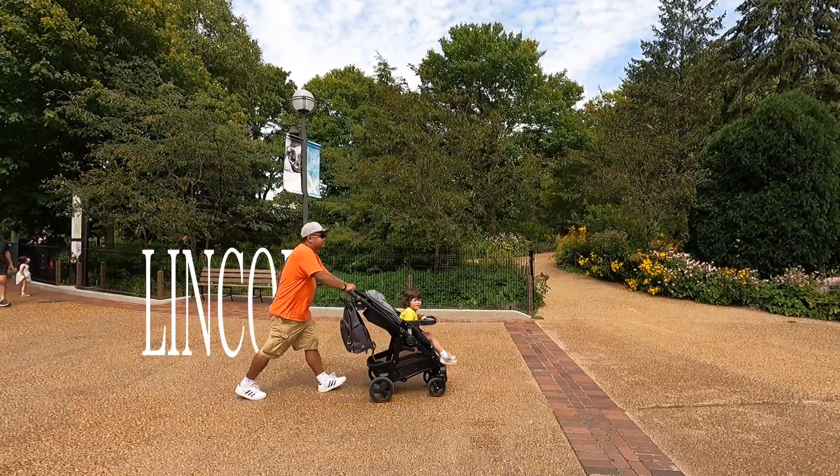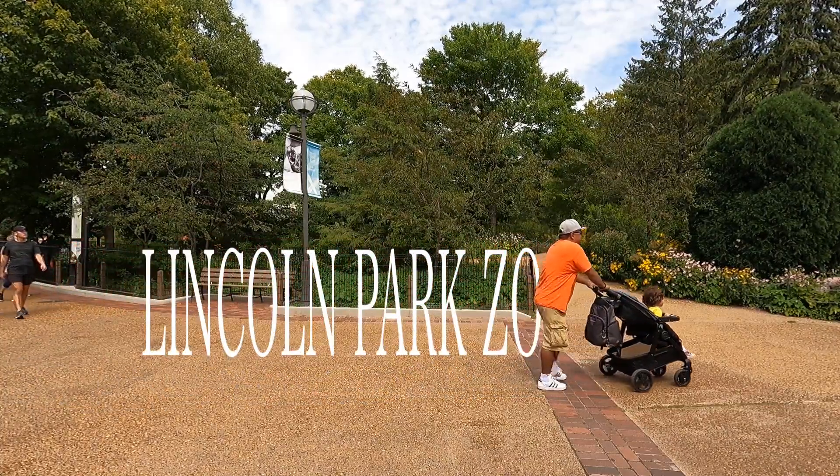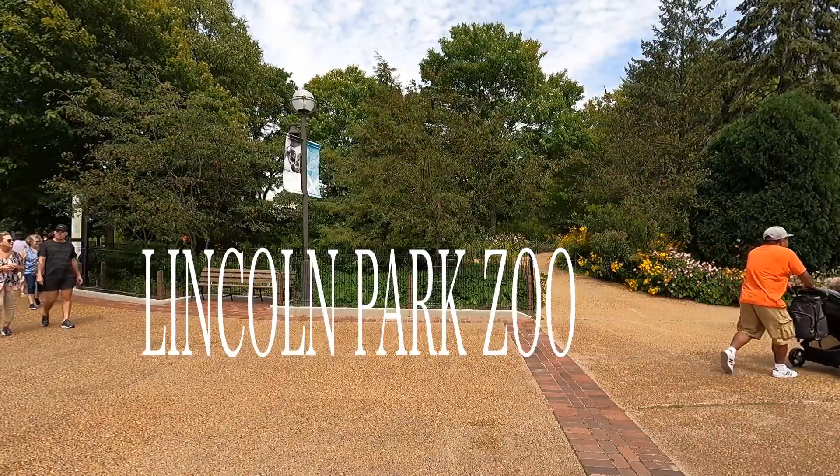We are here in Chicago, Illinois, and we're going to check out Lincoln Park Zoo. We're ready to see some animals, so let's go!